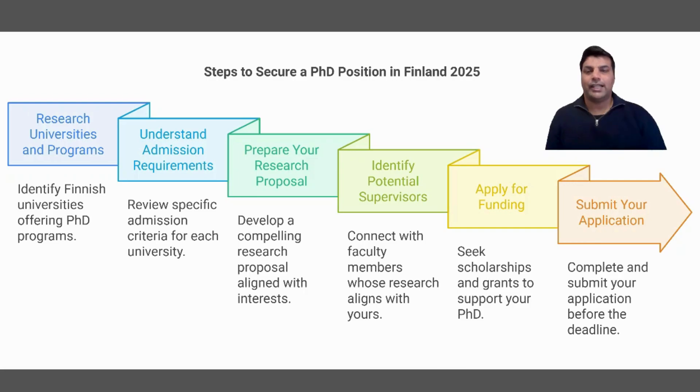Hello everyone, I'm Dr. Himat Alicia. I'm super excited to share my brand new video series with you. In this series we will talk about how to find PhD positions and plan your academic journey for Europe, especially Finland, in 2025. I will share all the tips and advice you need to succeed. Please don't forget to hit the like button and let's start this exciting series.